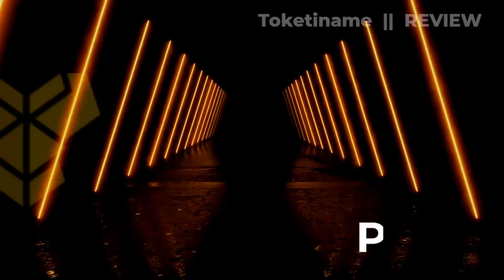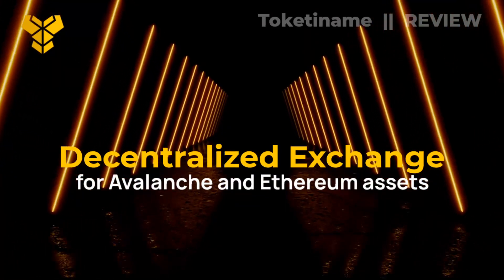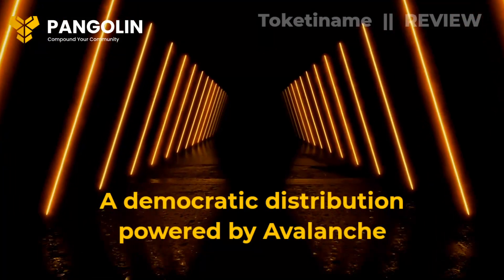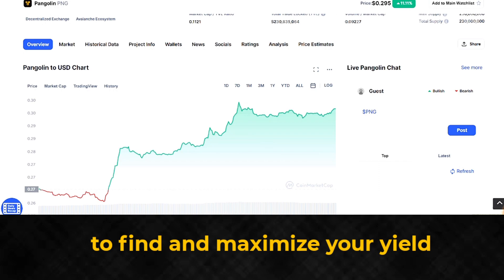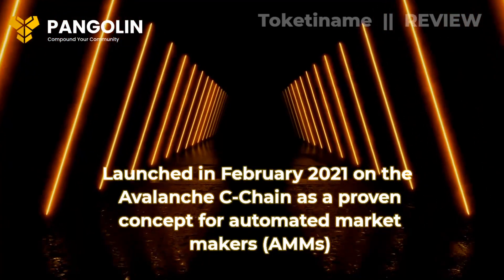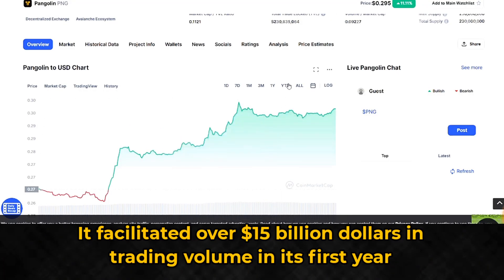Pangolin is a community-driven decentralized exchange for Avalanche and Ethereum assets with fast settlements, low transaction fees, and a democratic distribution powered by Avalanche. Pangolin brings you the best trading opportunities to find and maximize your yield. Launched in February 2021 on the Avalanche C-Chain as a proven concept for Automated Market Makers (AMMs), it facilitated over $15 billion in trading volume in its first year.